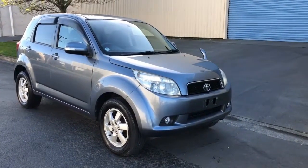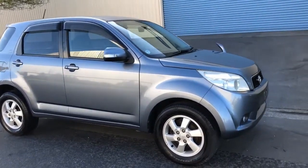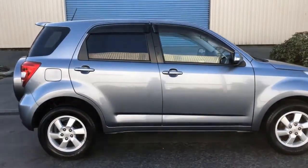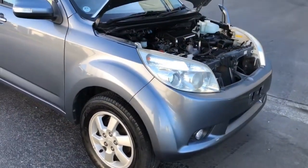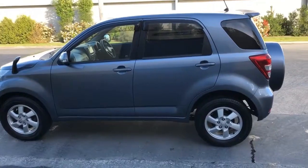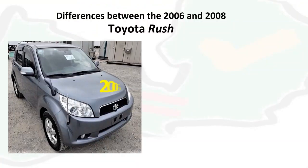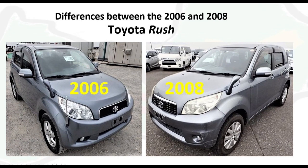Many people in Africa have been importing the 2006 and 2008 Toyota Rush. It has become popular due to a number of reasons: firstly it has good fuel economy with a 1490cc 3S engine, secondly it is spacious with good headroom. Moreover, it is an elevated vehicle with good ground clearance for bumpy or gravel roads and has an SUV look.